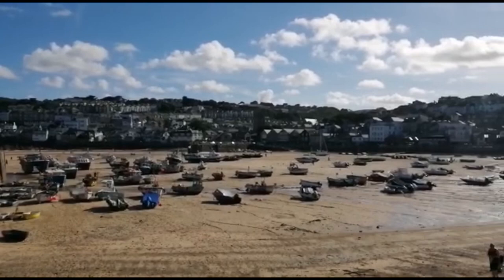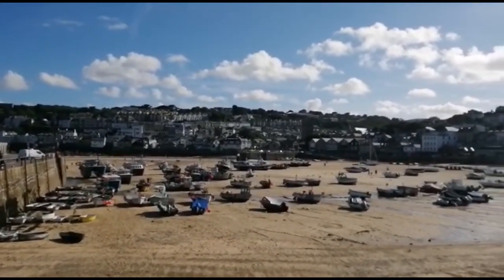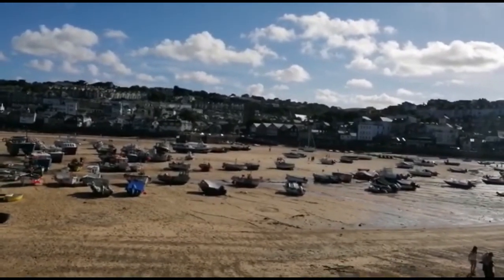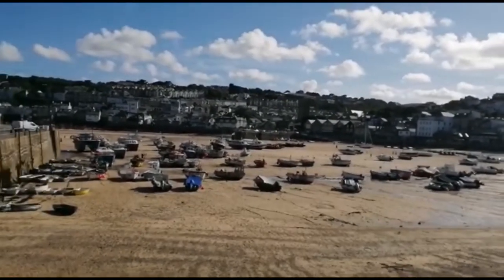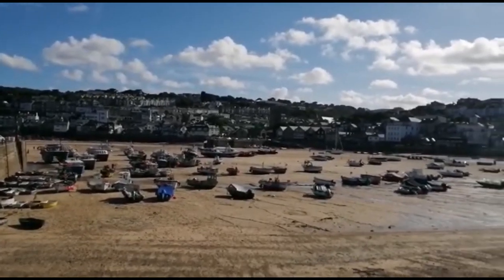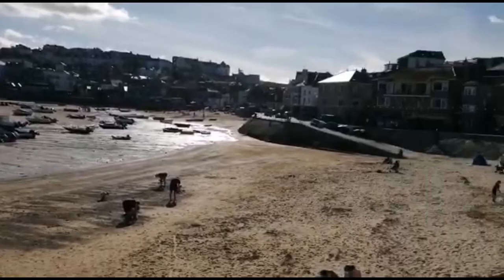This is St Ives. It's a centre for artists, and has been since, I think, 1920. It's got, I think, the only Tate Gallery outside London, which was just about to close when we got here.